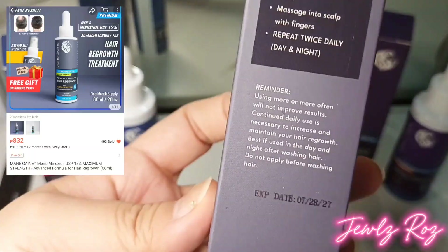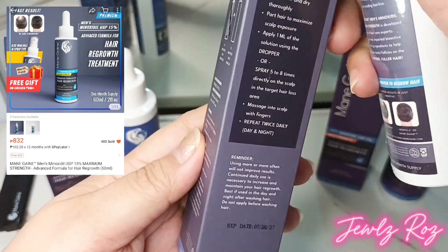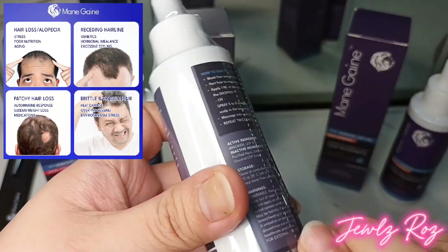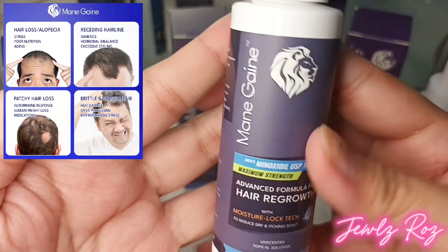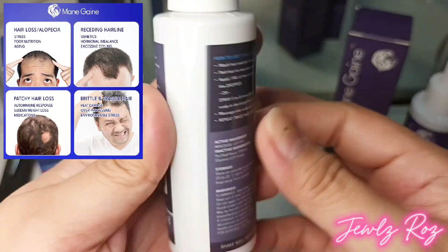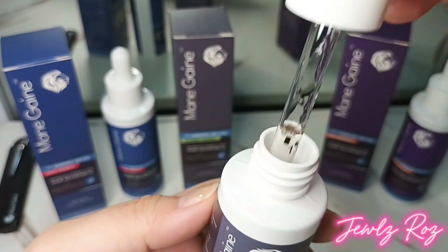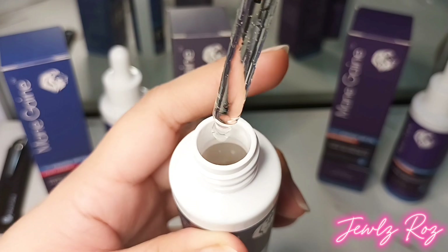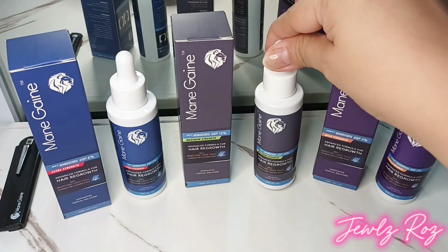Main Gain Men's Minoxidil 15% Maximum Strength is designed for men with severe hair loss or advanced thinning. This potent formula delivers 15% minoxidil, providing the highest available concentration for those needing maximum strength results. It works deep within the scalp to reactivate and revitalize hair follicles, promoting thicker, fuller hair regrowth. The Maximum Strength formula combats male pattern baldness and revives dormant follicles, and is perfect for targeting problem areas such as receding hairlines and thinning crowns.